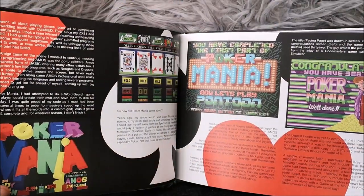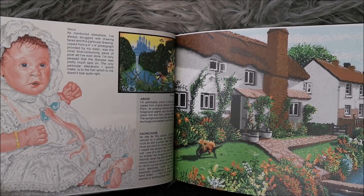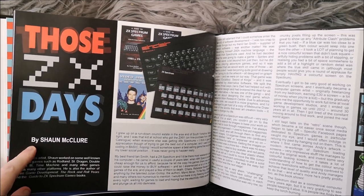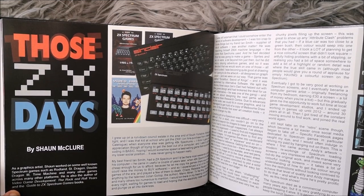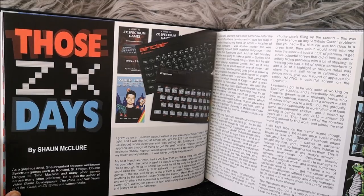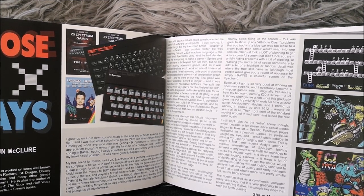There's some Amiga artwork as well, and he's also done some stuff for the Spectrum Next. So it's not all original Spectrum content. Then we have 'Those ZX Days' by Sean McClure. When Andy was putting this book together, I recommended he speak to Sean McClure, because as far as I'm aware, Sean is the most prolific artist of loading screens on the Spectrum — I think he has more credits to his name for Spectrum loading screens than anyone else. Correct me if I'm wrong, but I'm pretty sure I'm right.